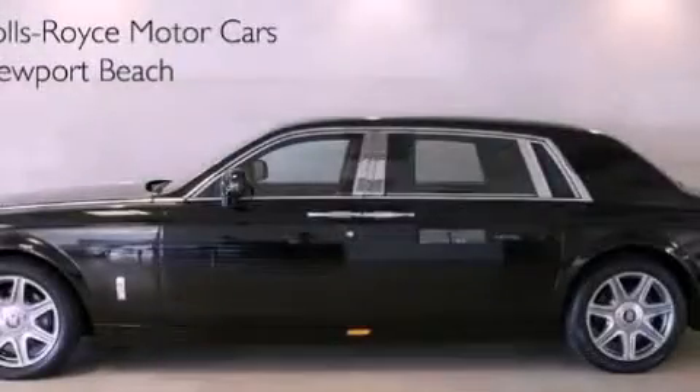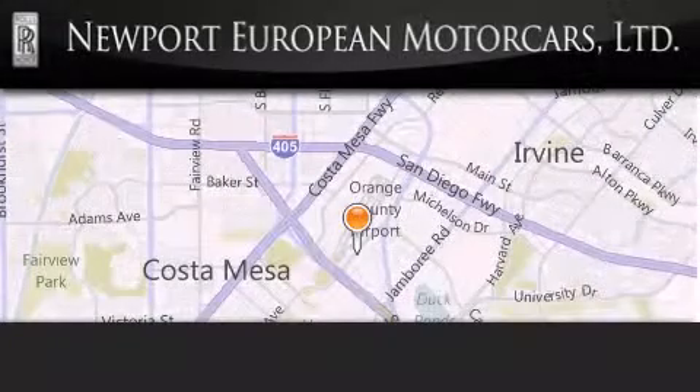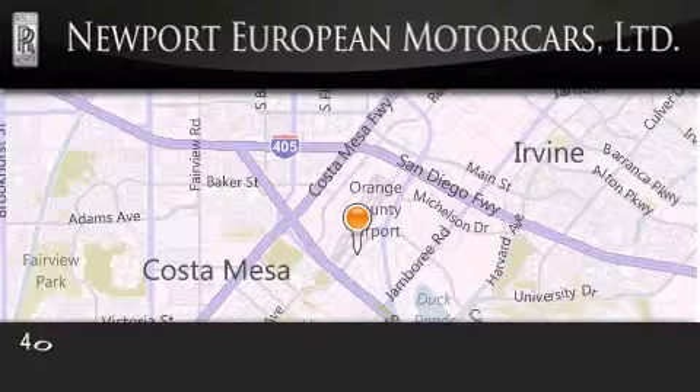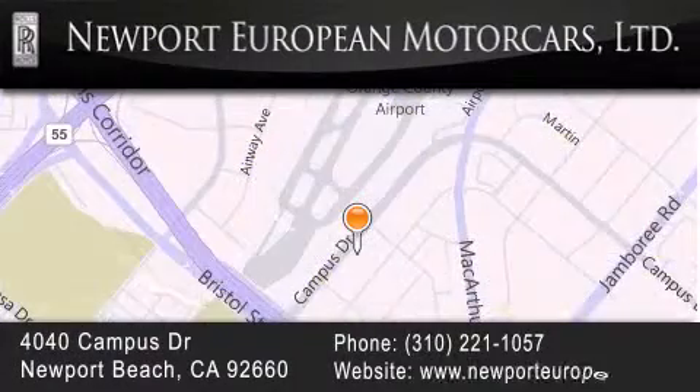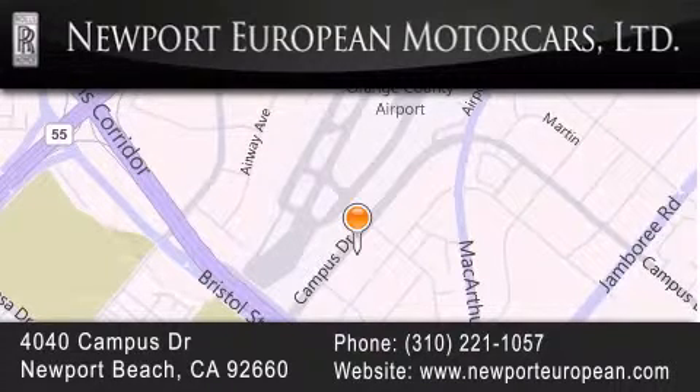Please call us today for more information on this great vehicle. Newport European is located at 4040 Campus Drive in Newport Beach. Our goal is to exceed all of your expectations to ensure that you'll return for future visits.